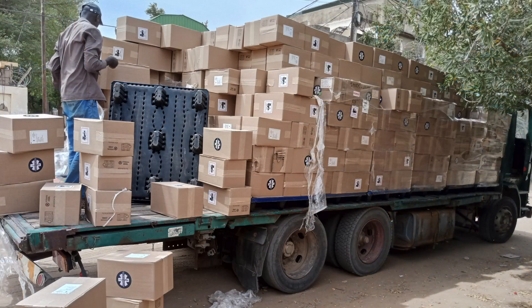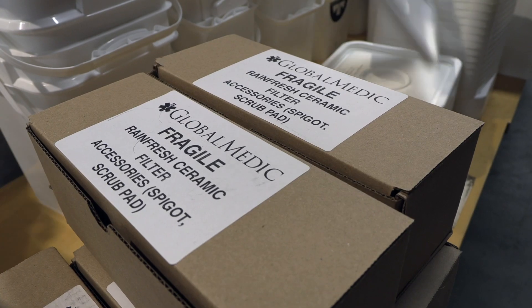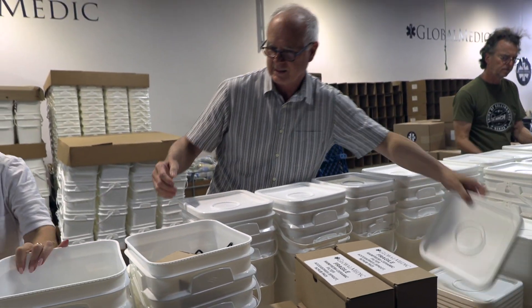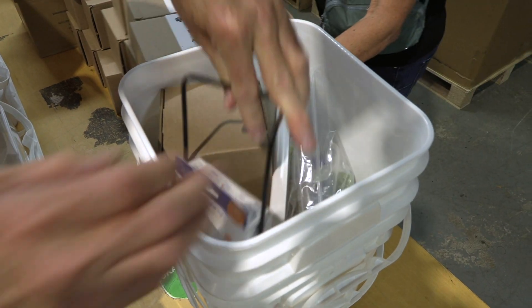We've been working with our partners in Chad to distribute family emergency kits to Sudanese refugees who have fled the conflict. Each of these family emergency kits includes a ceramic water filtration unit, basic hygiene items like soap, toothbrushes, and toothpaste, and a solar light.